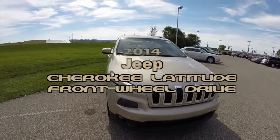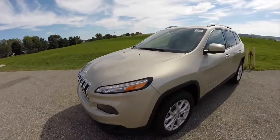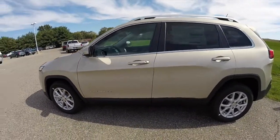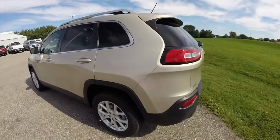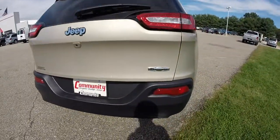Hello everyone, today we're going to take a quick walk around and look at this brand new 2015 Jeep Cherokee Latitude front-wheel drive. This Cherokee is painted in Cashmere Pearl Coat and has the black with light frost beige cloth interior. This vehicle is powered by a 2.4 liter Multi-Air four-cylinder engine.